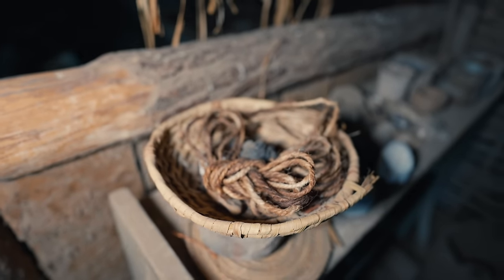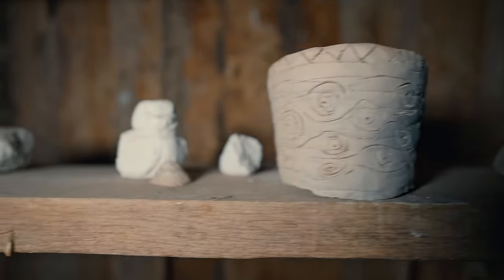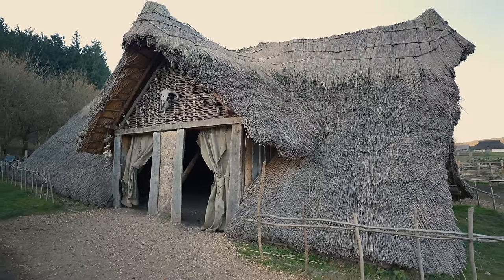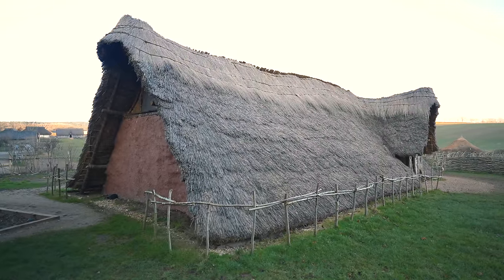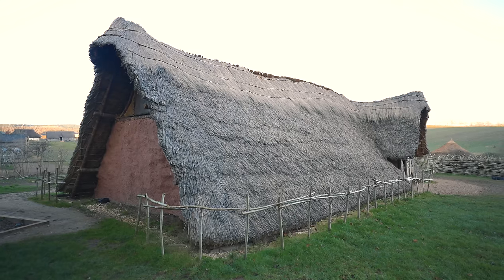Welcome to Butzer Ancient Farm. We're standing outside our Stone Age house, the Horton House. It's a reconstructed Neolithic home that was excavated at a place called Horton Quarry near Heathrow Airport over in Berkshire, and it's Neolithic, dating to around 3800 BC. It was discovered in what is now a quarry, but back in the day it was in one of the meanders of the River Thames, so quite a busy place archaeologically.